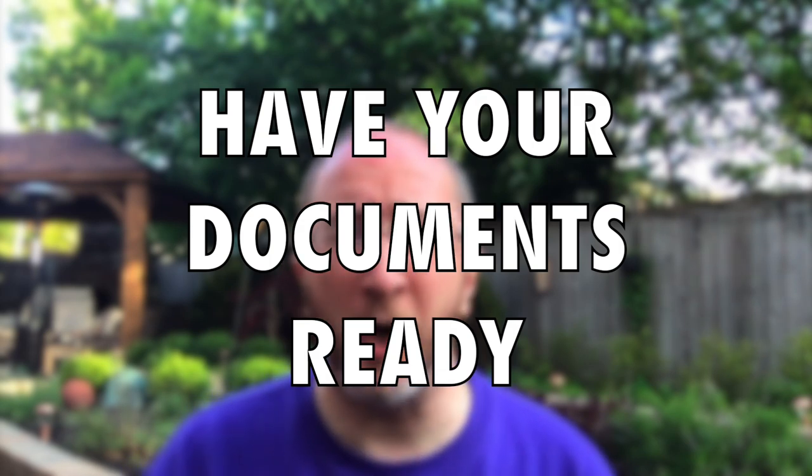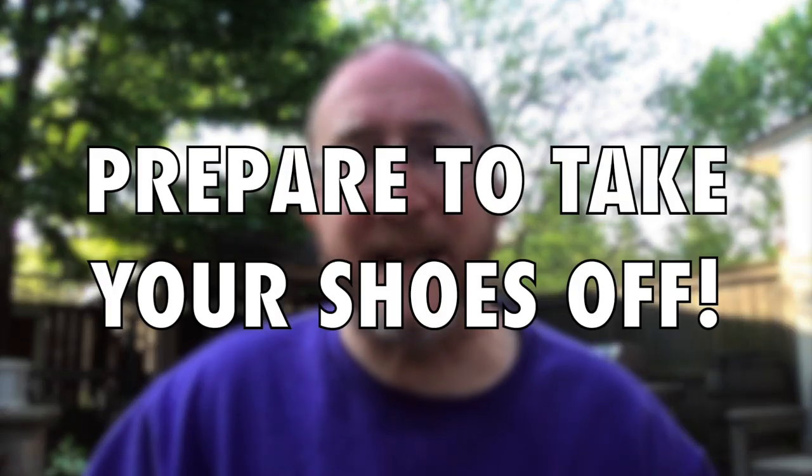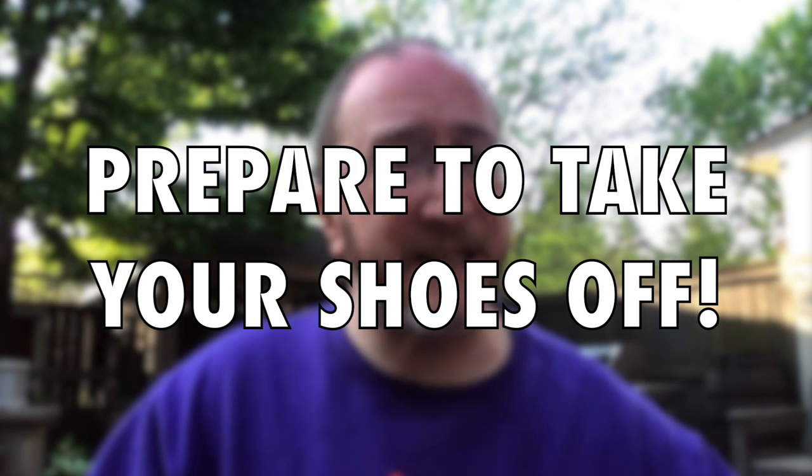Tip number seven piggybacks off tip number six: have at the ready your ID card, your insurance card, your pharmacy numbers, and the contact information for your primary care doctor — we're going to need that as soon as you arrive. During the consult, I'm going to need to examine you. Tip number eight is to wear shoes and socks that easily come on and off, and an outer jacket that's easy to take on and off. Dress in layers.